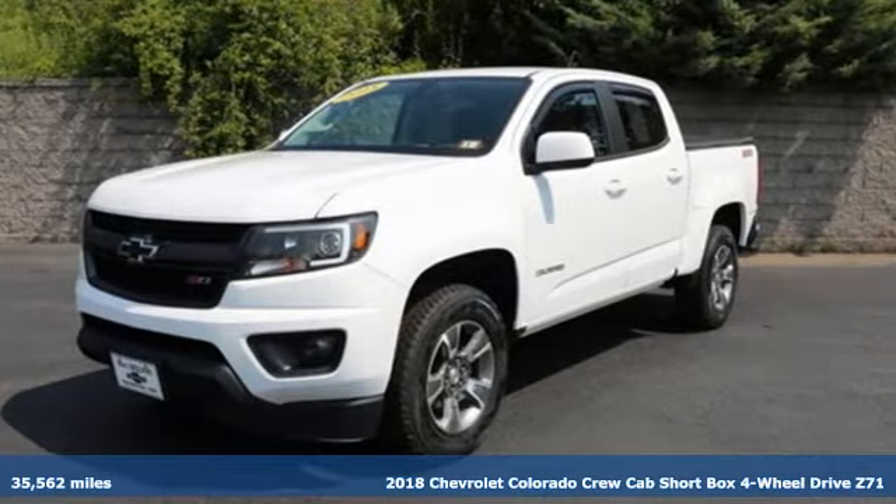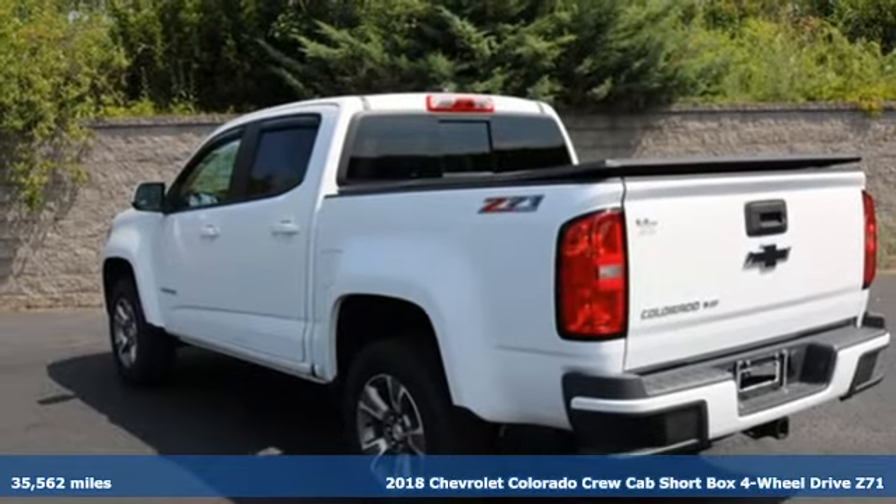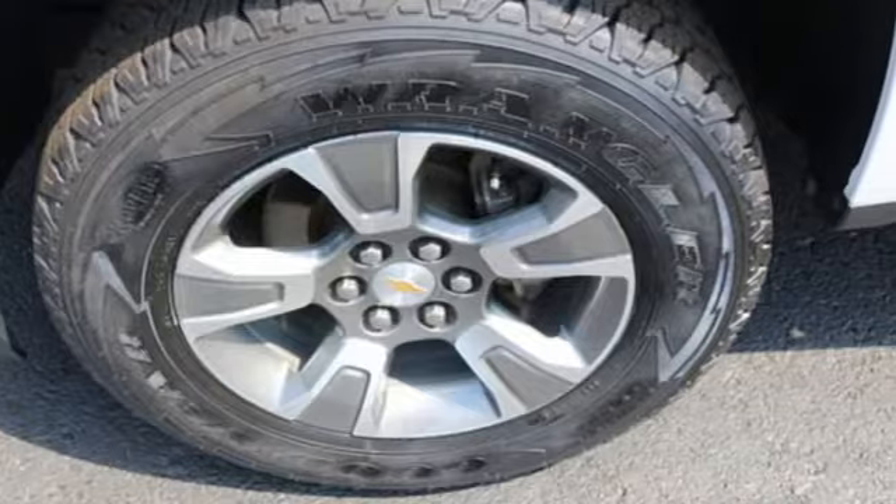Here's a certified 2018 Chevrolet Colorado. As refined as it is rugged, this truck is ready for the jobsite, campsite, or city lights.